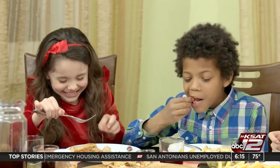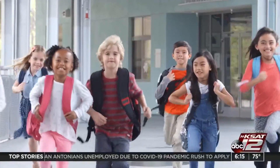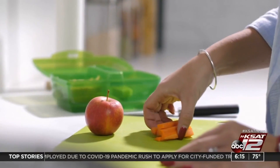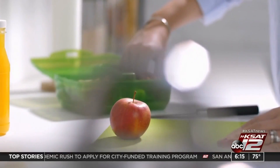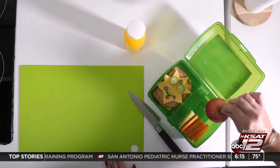According to CNN, one pediatric dietician says during this time of uncertainty, planning meals can help establish a sense of normalcy for kids. Not to mention, preparing the lunch just as if you would pack it for school will help prevent your children from mindless eating and wandering to the kitchen.